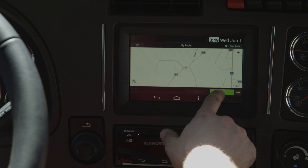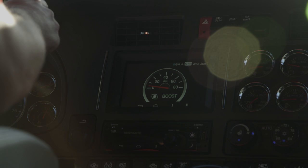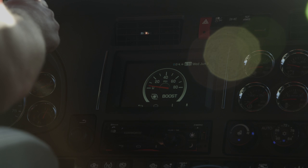Provide your driver with seamless connectivity, customized routes, insights to the state of the vehicle's operation, and accessibility to entertainment. NAVPLUS HD is much more than your typical onboard navigation system — it's a way to keep your drivers connected and entertained when they're out on the road. Kenworth, the world's best.